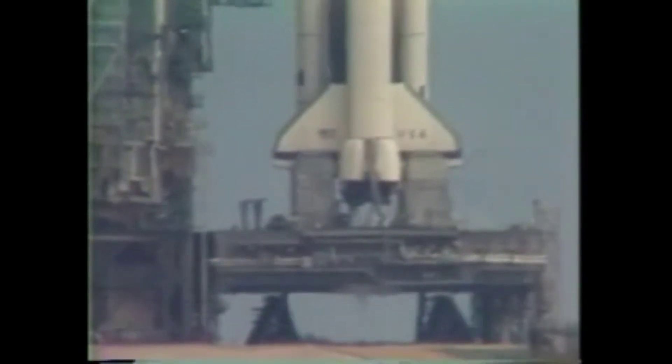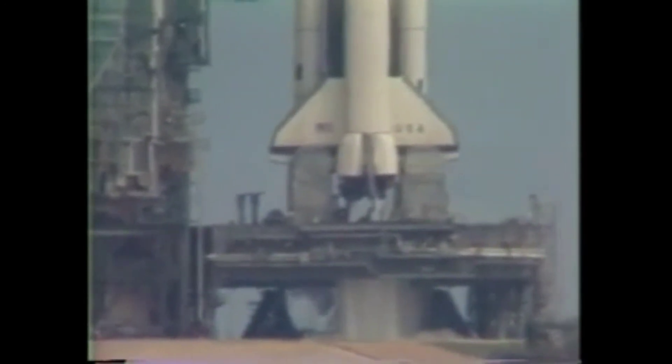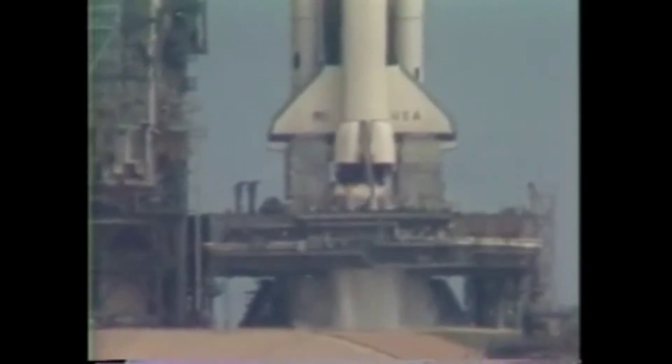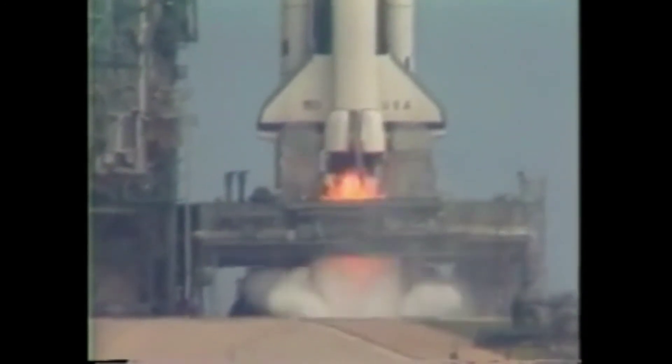T-minus 15. 14. 13. 12. 10. We are go for main engine ignition. 8. 7. 6. We have main engine ignition.